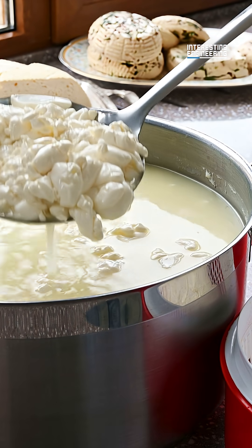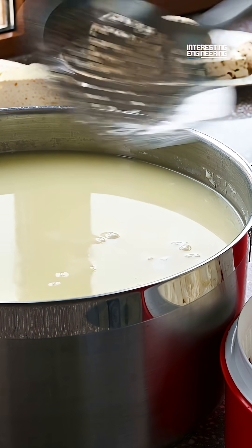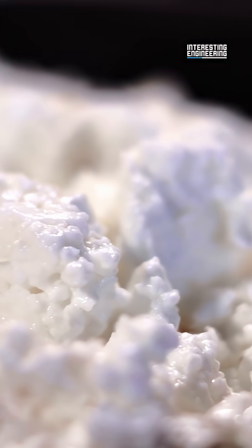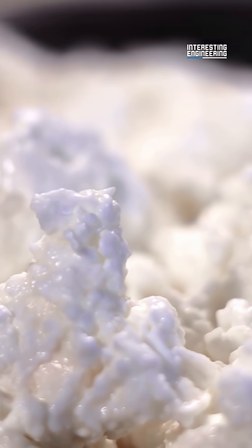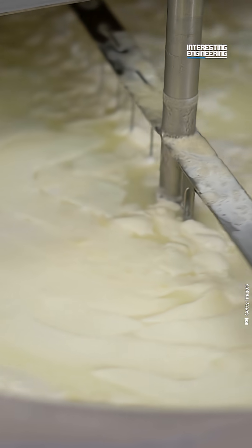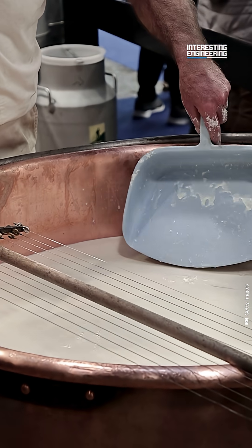The second chemical reaction is coagulation. The fermentation process causes casein proteins in the milk to clump together, forming curds, otherwise known as coagulation. Soft cheeses can coagulate just through fermentation, but harder cheeses need rennet to coagulate. Rennet contains enzymes that hydrolyze the casein proteins, which speeds up the coagulation and forms more solid curds.